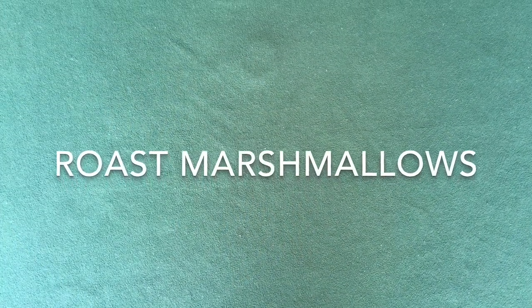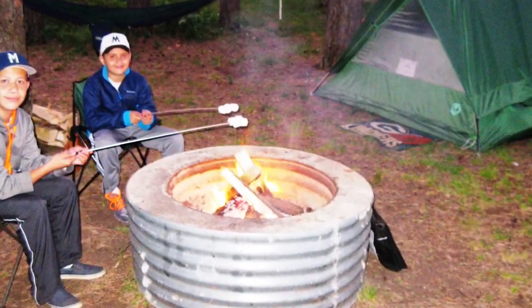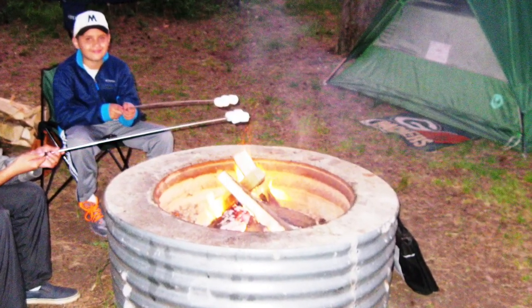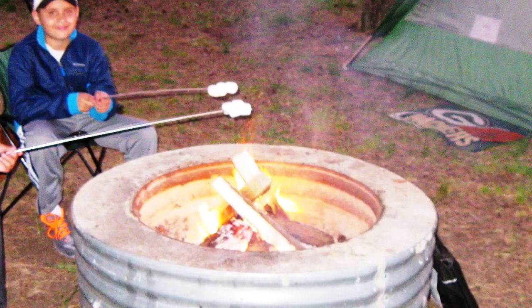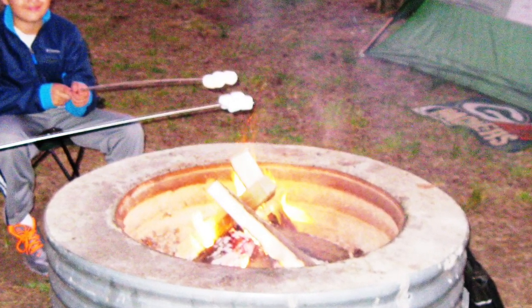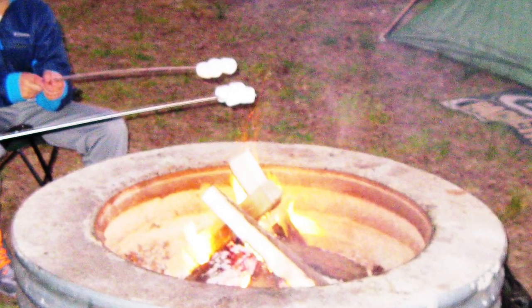Roasting marshmallows is absolutely necessary when you have children. For best results, hold the marshmallows about six inches above the flame. This way the marshmallow will get crispy and yellow on the outside and soft all the way on the inside. If you hold your marshmallow lower down in the flame, it will catch fire so that the outside will be burnt and the inside will not be cooked.